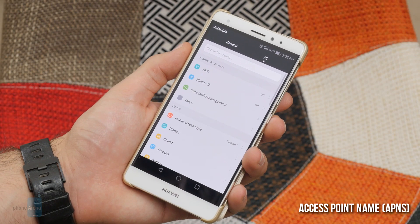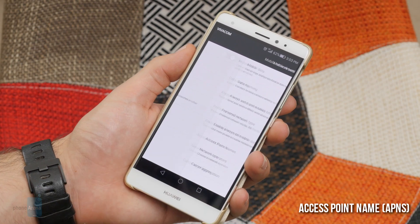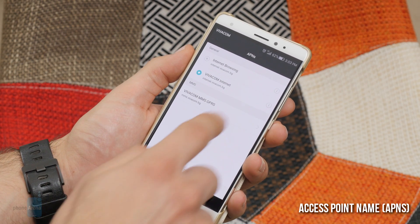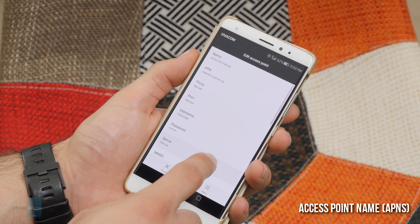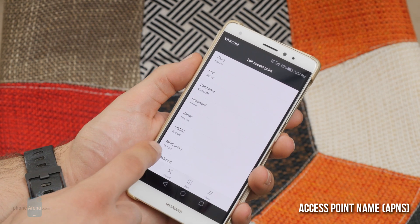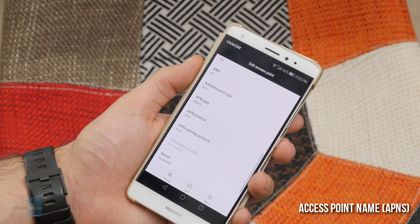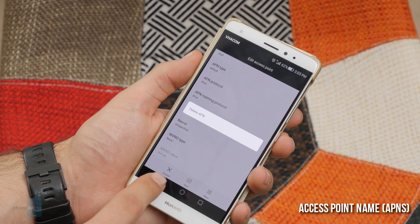If you have ever used an Android device that was imported and not meant for use on your home network, your carrier might have sent you an automatic message warning you that automatic configuration is not available for it. In those cases you have to manually add your carrier's details through the access point name menu to get essentials such as mobile data working. Thankfully, once you google the details it's a piece of cake and much easier than it looks.